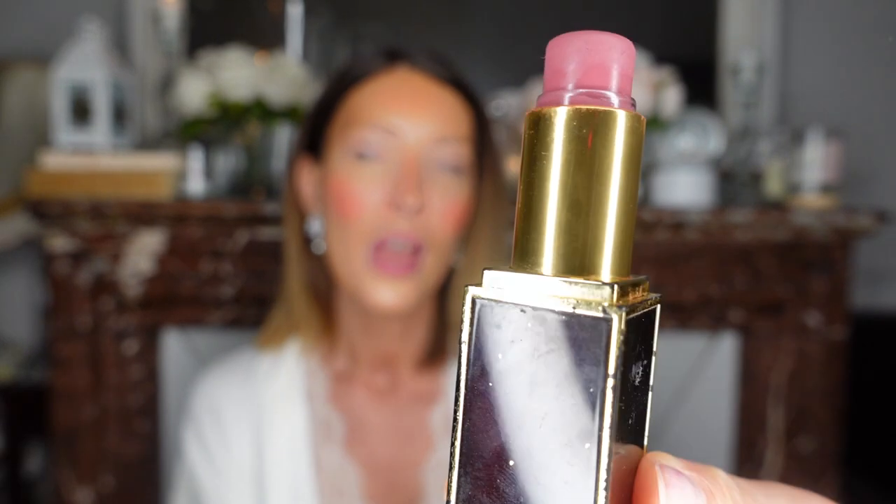I also love Tom Ford lipsticks — they have so many colors that work so well with my skin tone. My favorites are the Indian Rose, a beautiful slightly darker rose, and Pussy Cat number 4, which is a beautiful matte mauve-purple plum. Darker rose shades work better on me than pale or very pink ones.